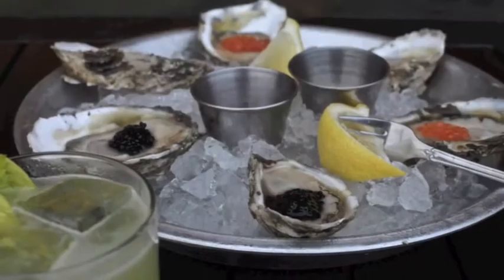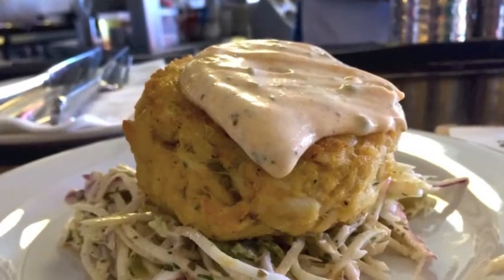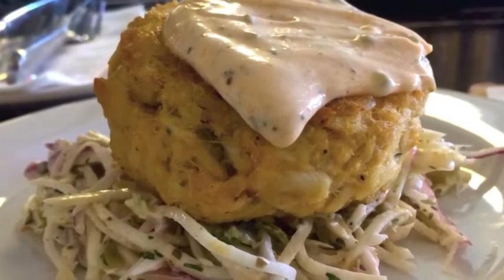Our first stop is Rappahannock Oyster Company for one of the best crab cakes in town. Sweet jumbo lump crab meat with just a touch of filler, slathered with a creamy remoulade, and served over crunchy slaw.